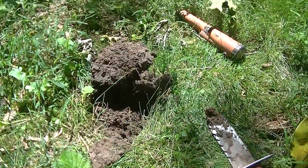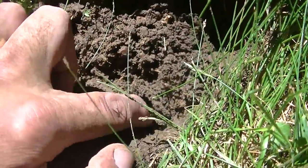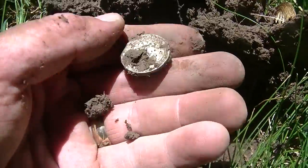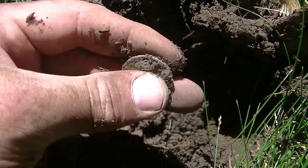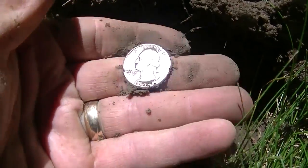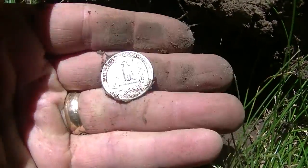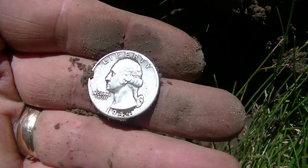I took three steps and got another silver in the hole. Oh, it's a quarter — and it's a Washington! 1944. That's cool. 1944 Washington quarter — as the choo-choo train goes by, that's number six for the day. What a day, we'll keep going.